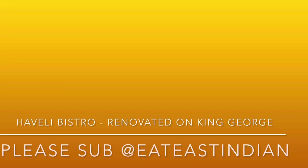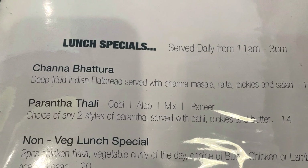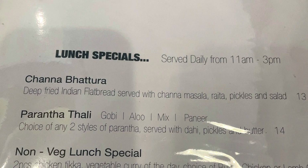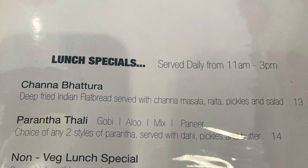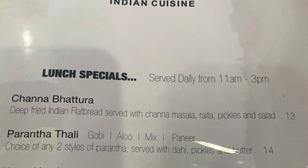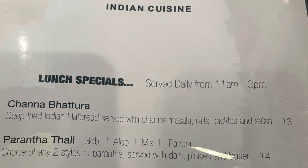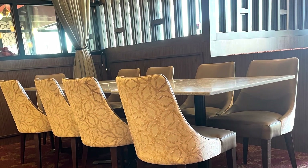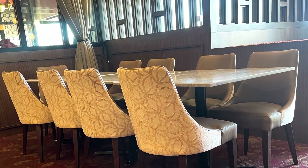Hello friends, welcome back to Eat East Indian channel. Today we are going to check out Haveli Bistro. It used to be called Indian Haveli, and they have recently renovated it a couple years back. Now it's reopened. They have lunch specials every day from 11 to 3. Chana patura is one of the popular items we are going to check out today, and they also have parathas, veg thali, and non-veg thali. It used to be a little rundown but after the renovation, now they call it Bistro.